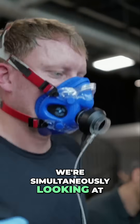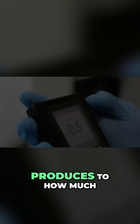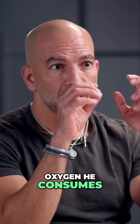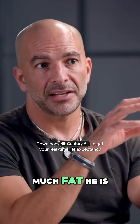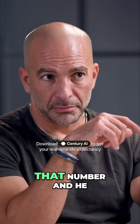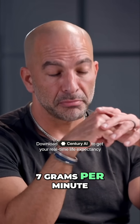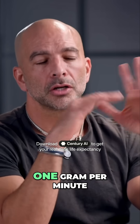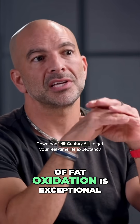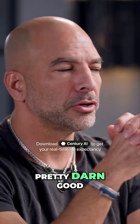We're simultaneously looking at the ratio of how much carbon dioxide he produces to how much oxygen he consumes. That tells us how much fat he is using in his own body. We look at that number and he maxed out at 0.77 grams per minute, which is very good. One gram per minute of fat oxidation is exceptional, so 0.77 is pretty darn good.